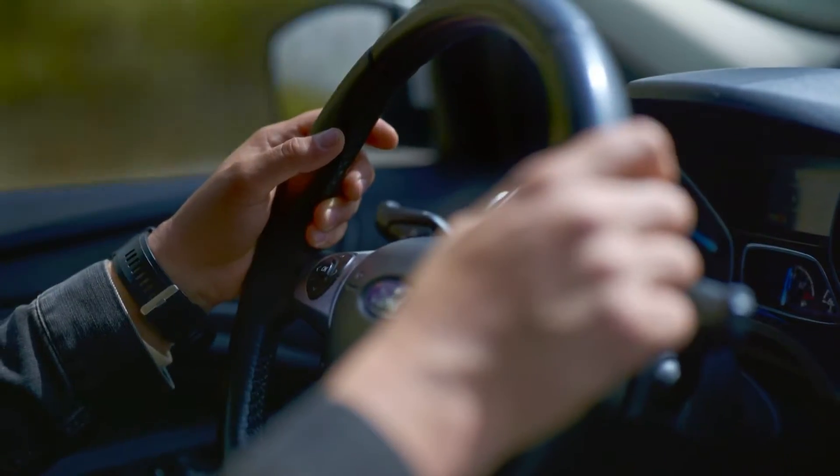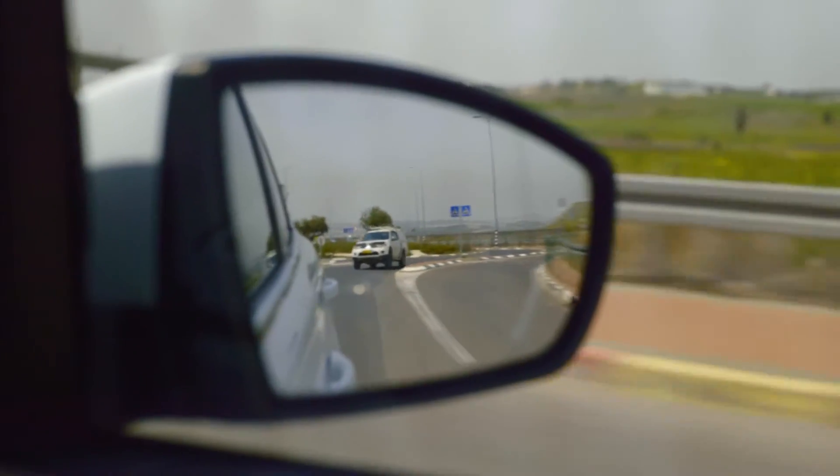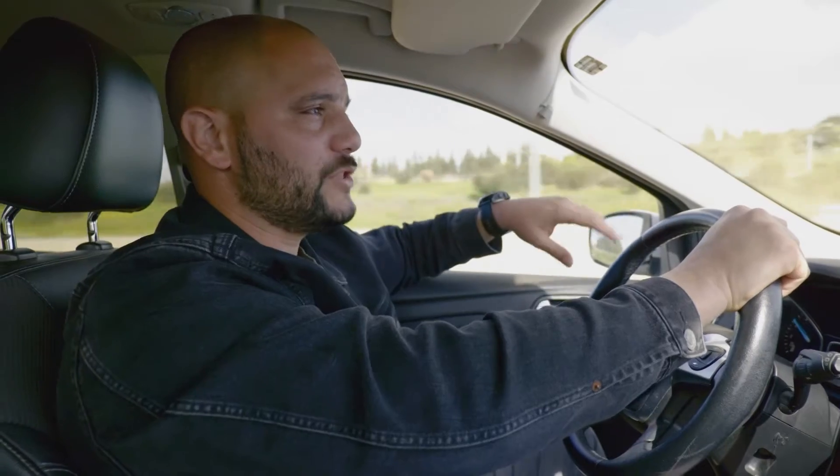We've seen how Israeli innovation has helped with the desert problem, but now we're going to meet something slightly different. We're on our way up to Netanya, which is in the northern coastal area of Israel, to meet with CropX, which is this new startup company.